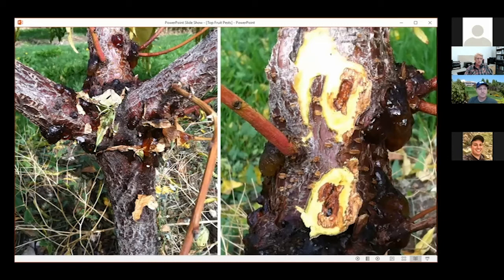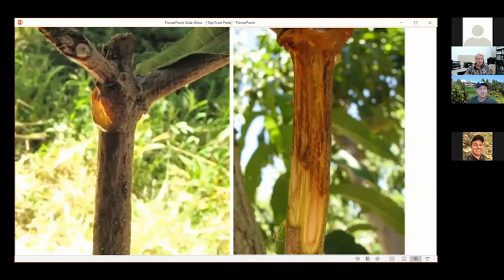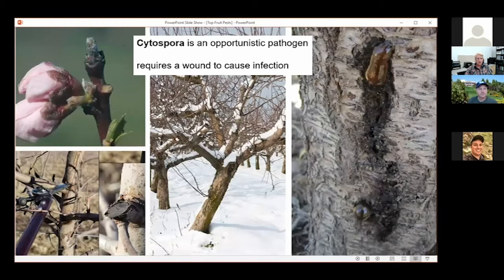If someone showed me this picture, usually a homeowner will automatically say 'I have borers, I've been spraying, it's not helping.' Here's just another example — the gumming on the left is not quite as dark in color, but remove the outer bark and you can see the tissue dead underneath. That's the Cytospora canker — what we call an opportunistic pathogen, so it needs a wound to enter into the tree to cause infection. That wound could be a pruning cut, winter injury, sun scald — which is common in Utah — or even cat or animal scratches on the bark.